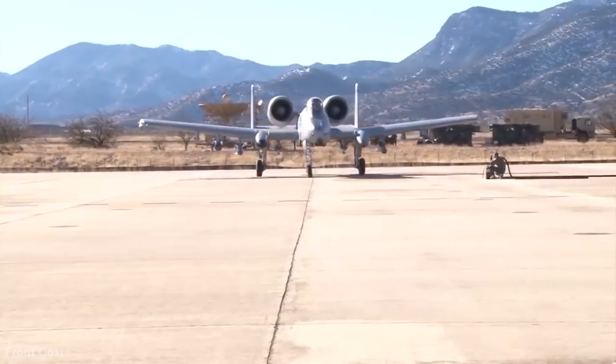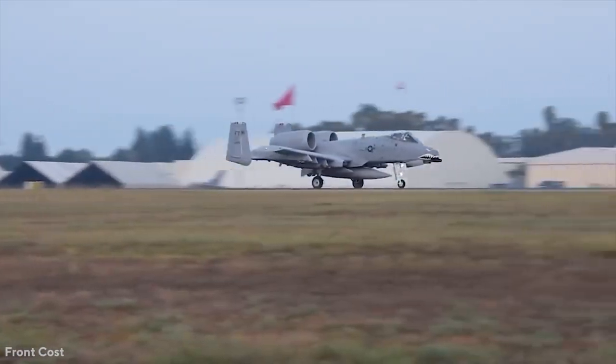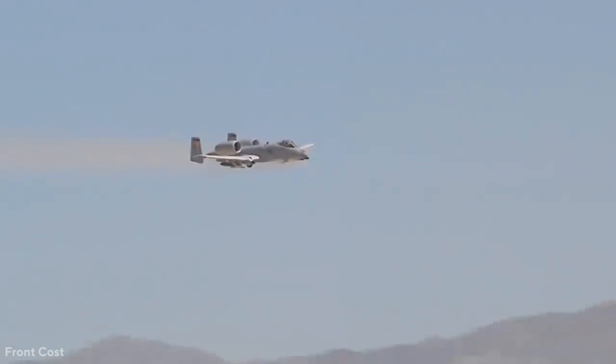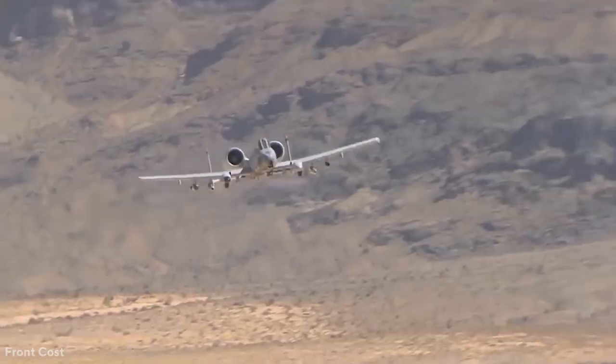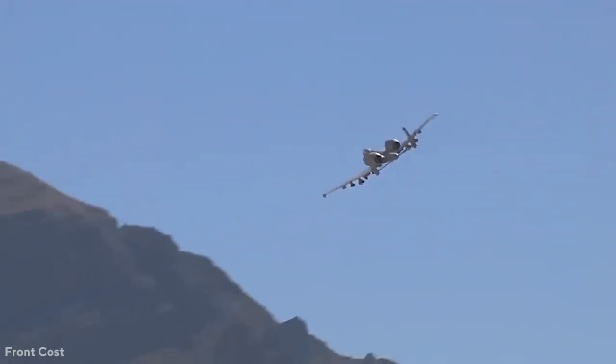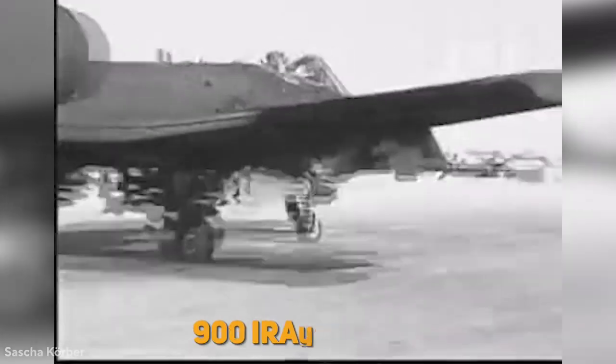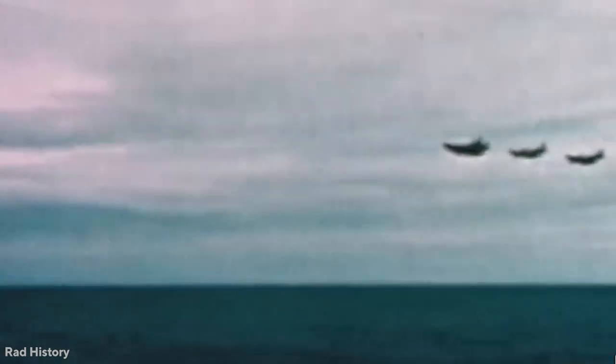The A-10 Thunderbolt, unlike any other fighter before or after, has survivability characteristics aimed at keeping it flying and getting it back to base during an assault mission. It was created to deliver an aerial counterpunch to the number of Soviet tanks stationed along Western Europe's borders, but it was not used in combat until the Gulf War in 1991. The Warthog earned its title by destroying 900 Iraqi tanks, 2,000 armored vehicles and trucks, and over 1,200 artillery pieces while returning pilots to base despite significant damage from ground fire. In nearly 8,000 missions, only four A-10s were lost to Iraqi surface-to-air missiles.